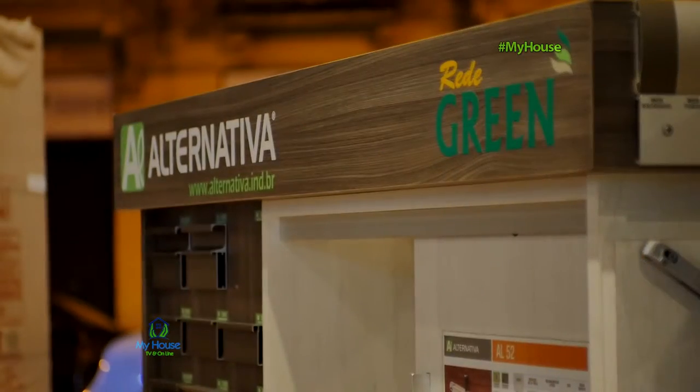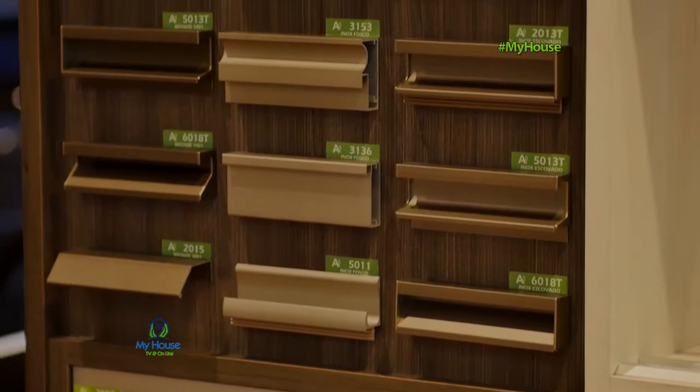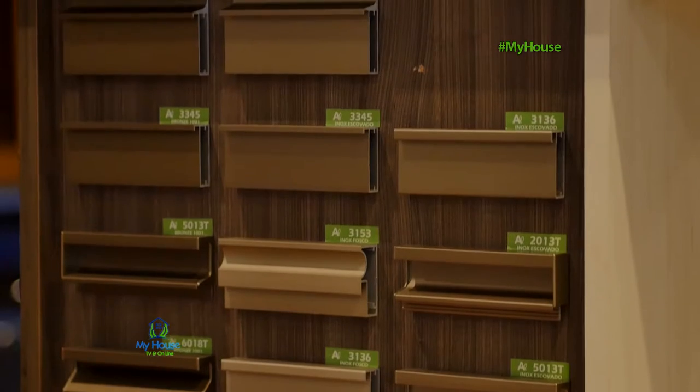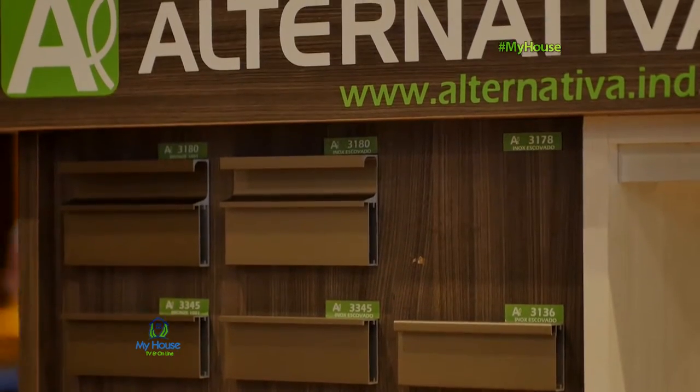O programa My House volta com a Ingrid, que já esteve no nosso programa da Madeira Mar. Prazer tê-la aqui de novo no programa. Eu quero que você conte tudo sobre a Alternativa. A Alternativa existe há 15 anos, a gente está localizado em Caxias do Sul, com uma área de 14 mil metros quadrados dentro de uma área de 57 mil metros.